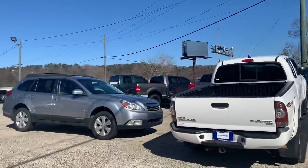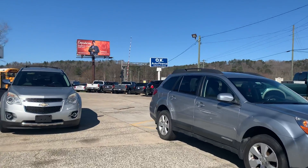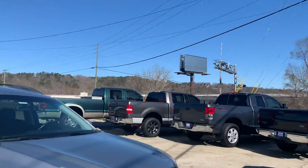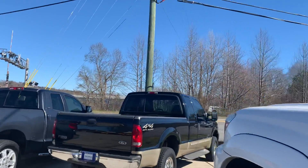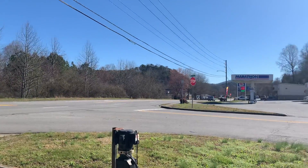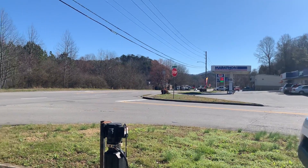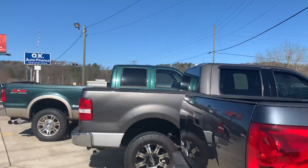Hey, good morning everybody from beautiful Ella Jay, Georgia, where the weather is absolutely fantastic. We are on the corner of Industrial and Progress Road, and this is just down the street from the post office. It's just down the street from 515, and we are offering a commercial corner here for sale.